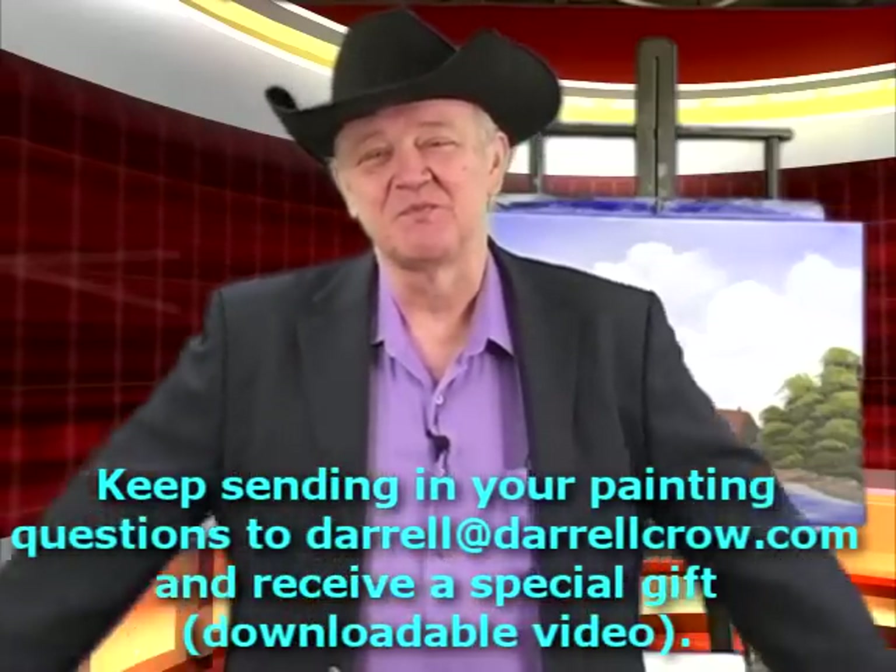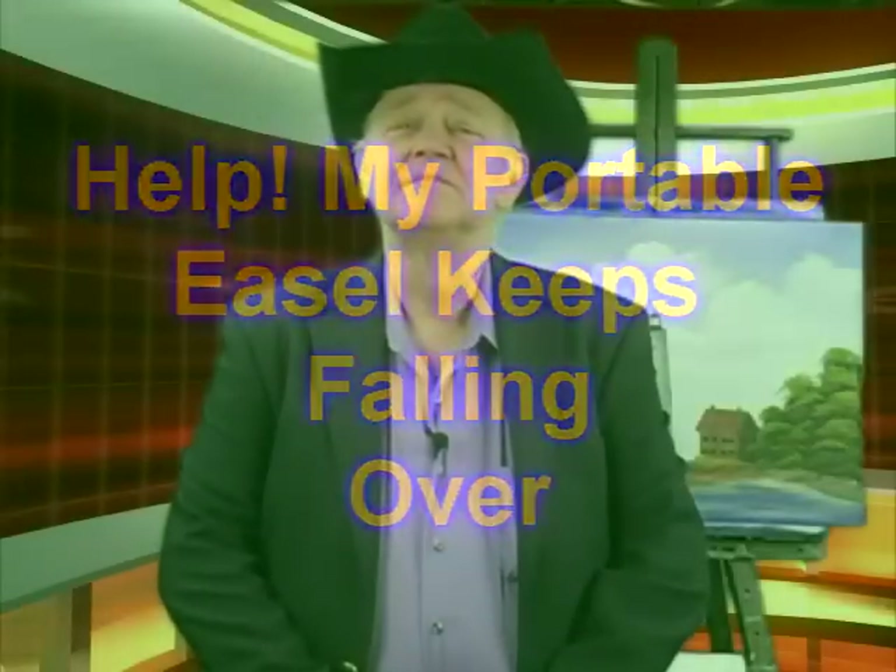I've got a couple of interesting ones. One is from Frank from Minnesota. He said he's been buying these little portable easels that cost about $15 to $20, and the only problem is it keeps falling over on him every time he uses it. What do you suggest to fix that issue?